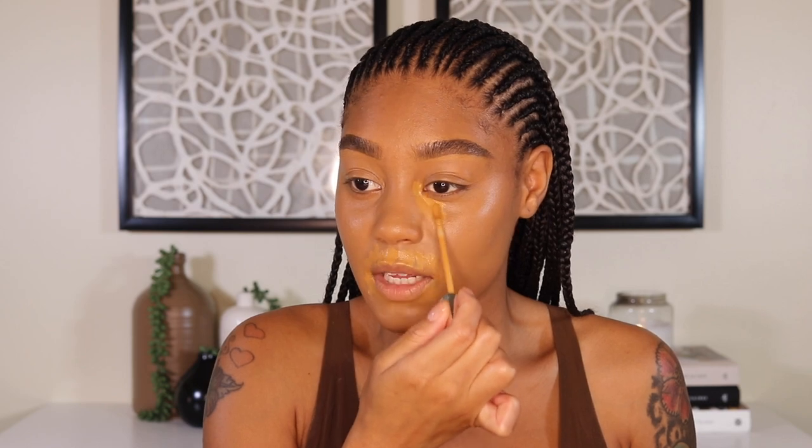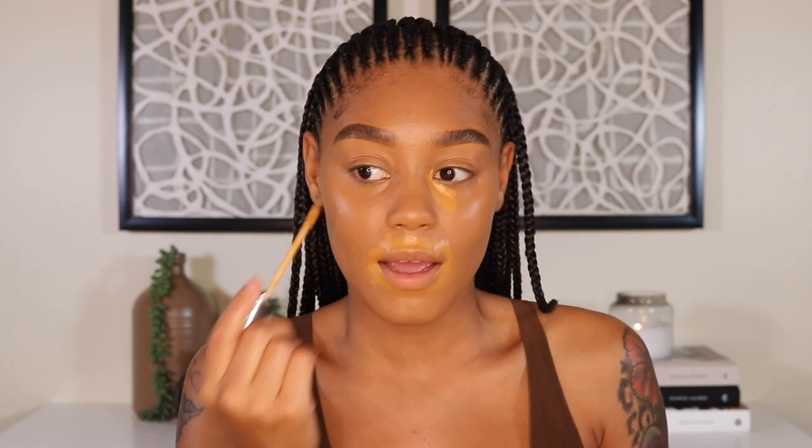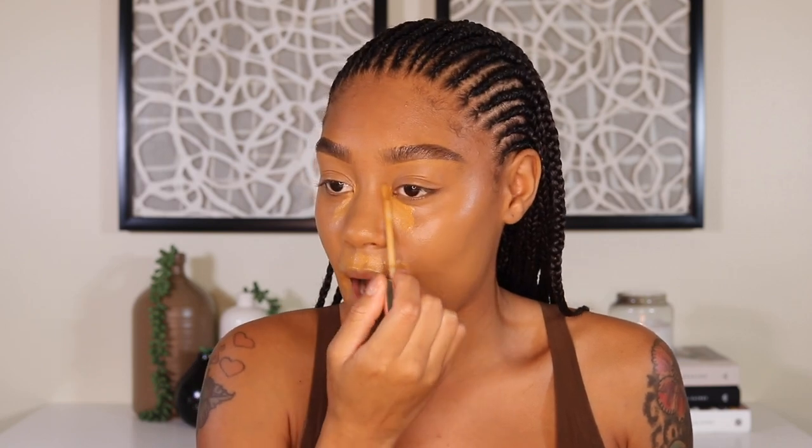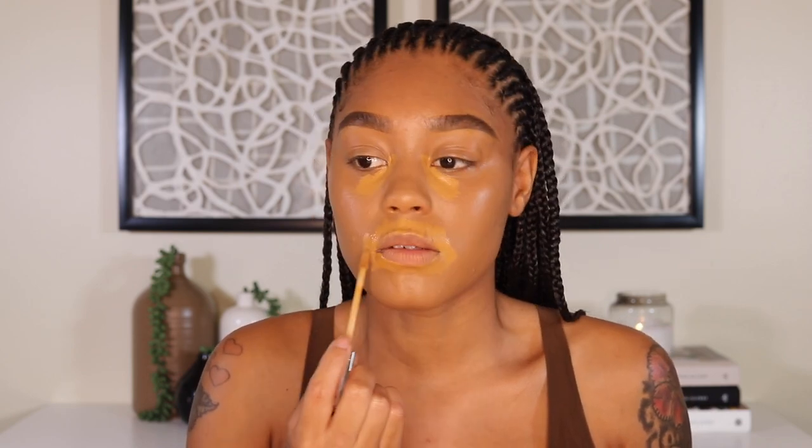For concealer I've been loving the Neutrogena Healthy Skin concealers — I have it in three different shades and I'm obsessed with it. I'm gonna go in with the shade Golden, which is the darkest shade for me, to do a little bit of color correcting around my mouth and right in the corners of my eyes. I'm definitely starting to notice that this foundation is drying down — my skin is feeling a little taut, not in a bad way, just a little tight. So far so good.